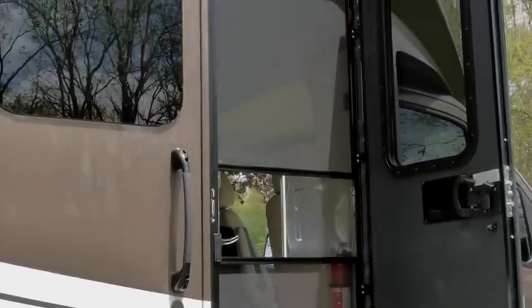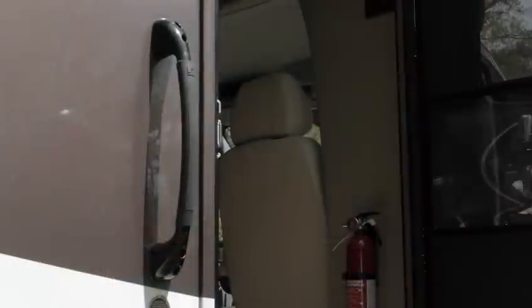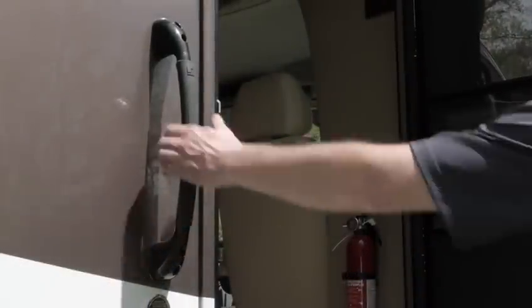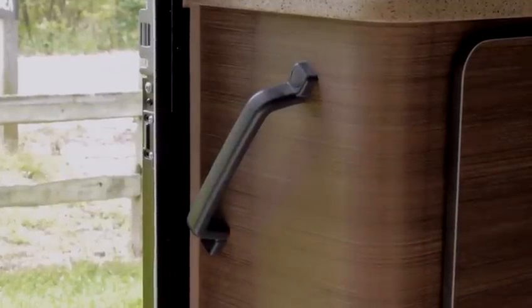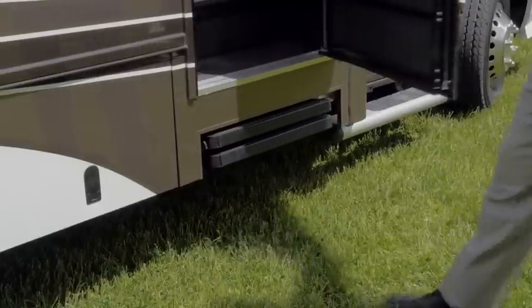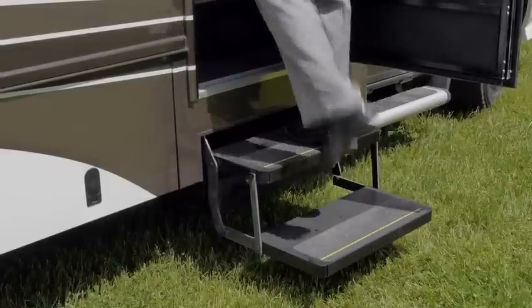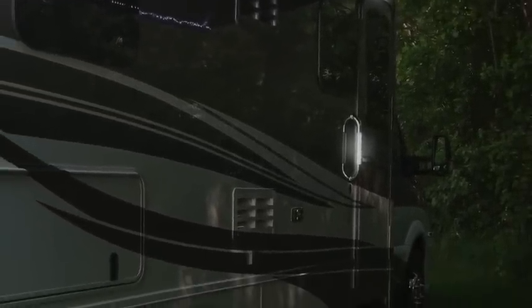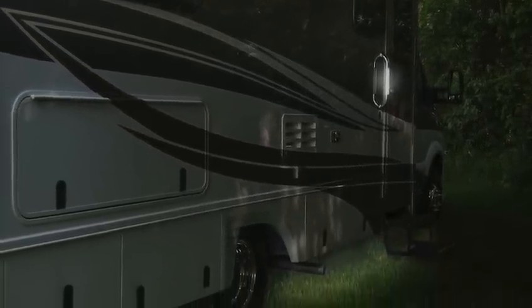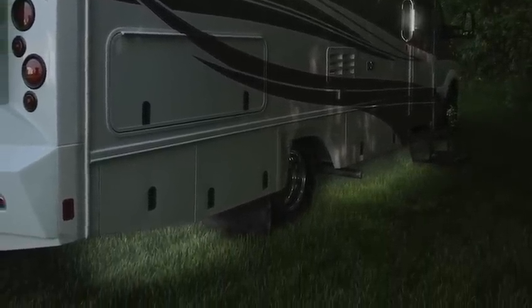A large window is also featured on the entry door providing a view when needed, and this window features a pull-down shade for added privacy. A large exterior assist handle allows for safe entry, and a thoughtful interior assist handle allows for safe exit from your Bellagio coach. The two-stage electric and automated entry steps are large and equipped with anti-slip material on the tread. An optional exterior ambiance package is available providing a lighted exterior assist handle at the entry door and underbody accent lighting, allowing for a very warm and inviting campsite area at dusk.